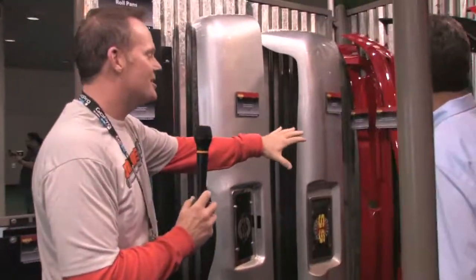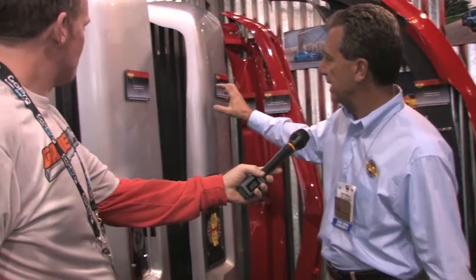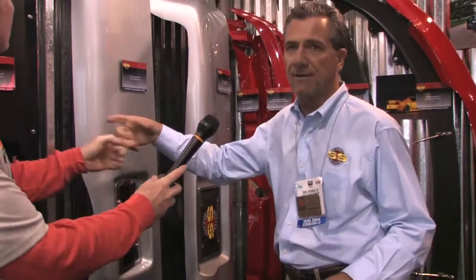That draws your eye to it — the red and all the carbon fiber, cool stuff. So let's start with roll pans. We have them in a few different styles: urethane roll pans, steel roll pans, and fiberglass roll pans. Just depending on what the consumer wants, we've got it any way he wants it.